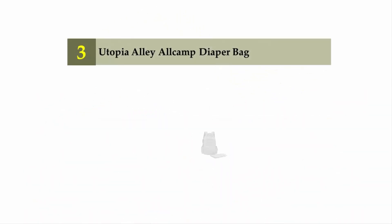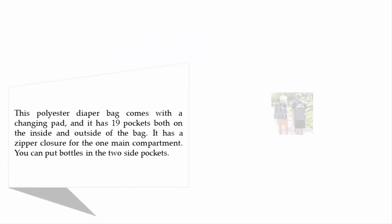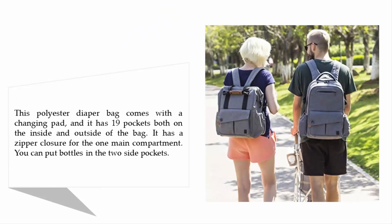Halfway through our list at number 3: the Utopia Alley All Camp Diaper Bag. This polyester diaper bag comes with a changing pad and has 19 pockets both on the inside and outside of the bag. It has a zipper closure for the one main compartment, and you can put bottles in the 2 side pockets.